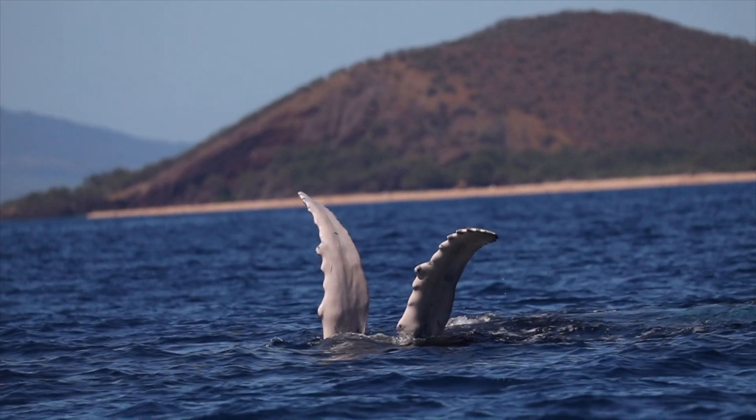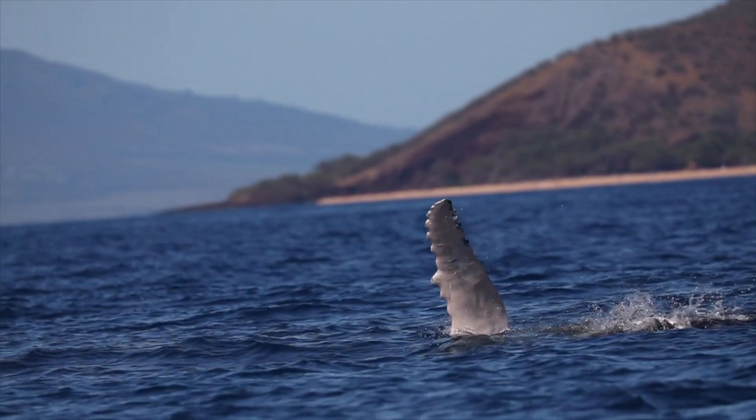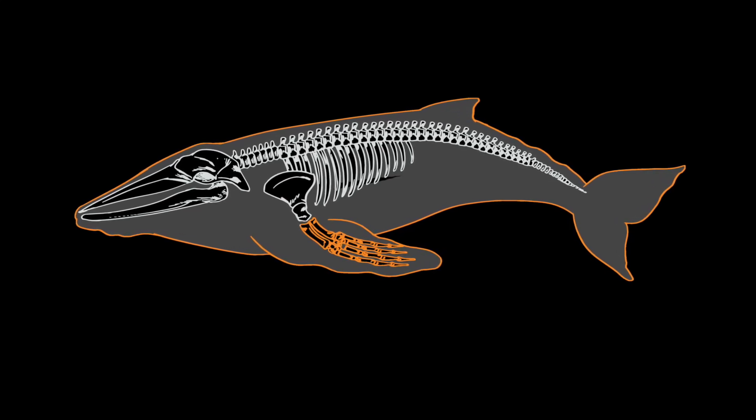What's kind of neat about those flippers is that inside, just like a human arm, they actually have a whole series of bones — and they have the exact same bones that we do in our arms, minus one: they just don't have a thumb.